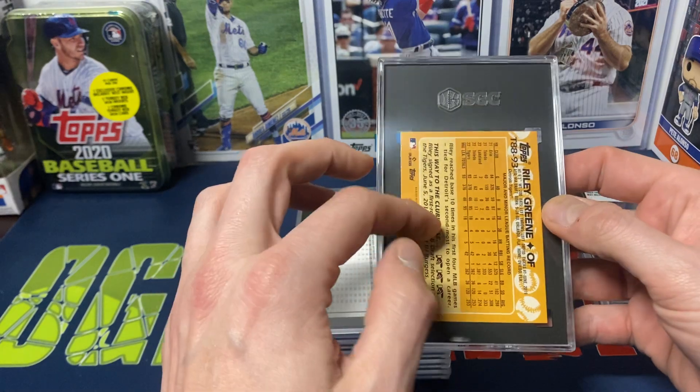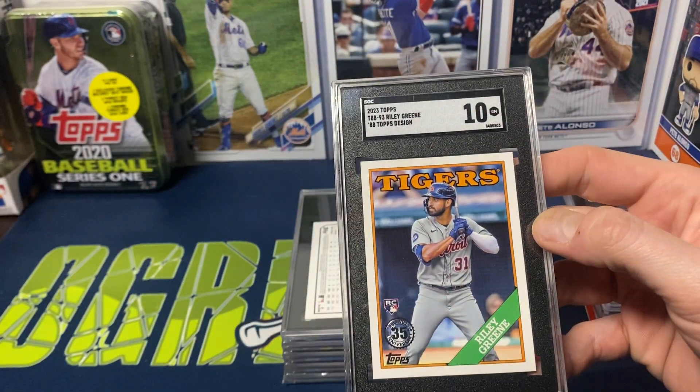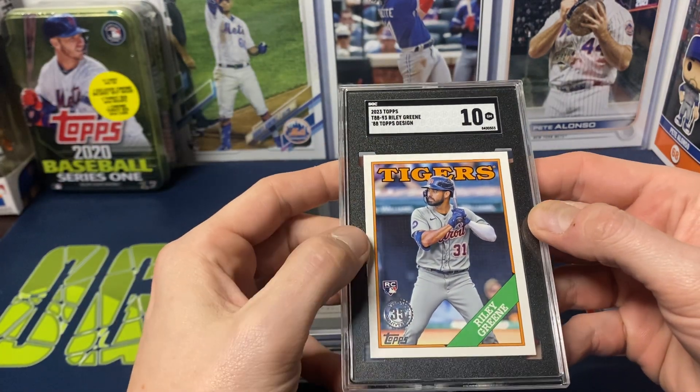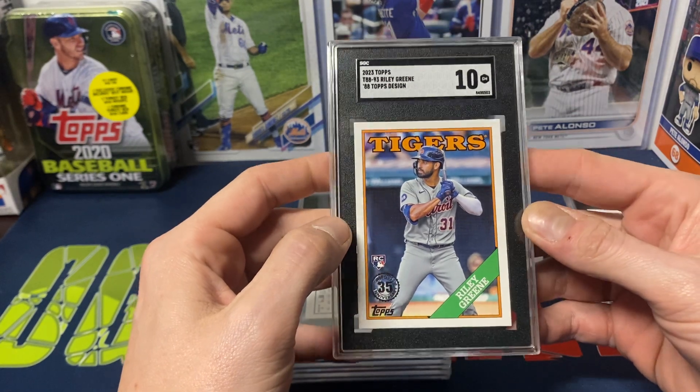He also submitted one of just the regular 88s and did get a 10 on that as well — Gem Mint, which is nice. So the 88 design got a 10. I'm sure Nikolai will be very happy with those grades.